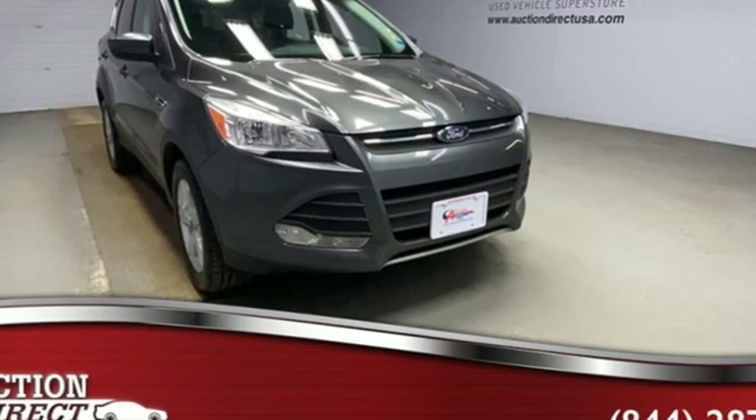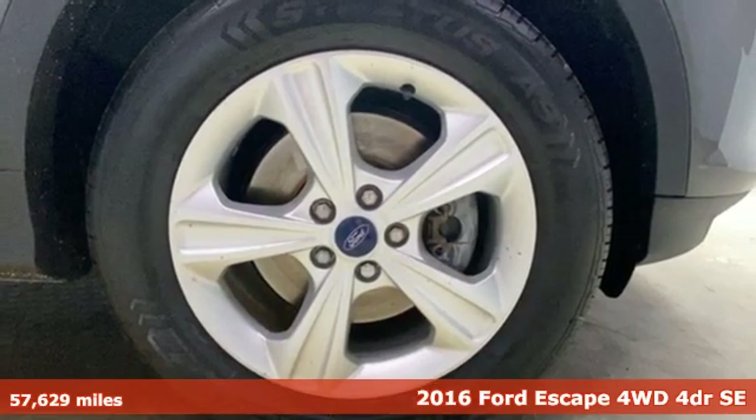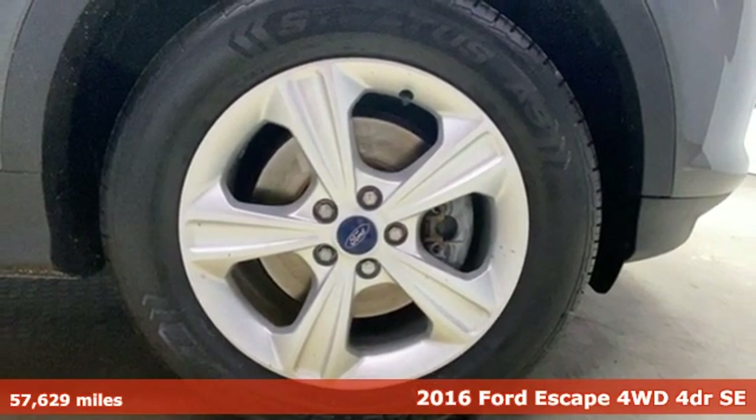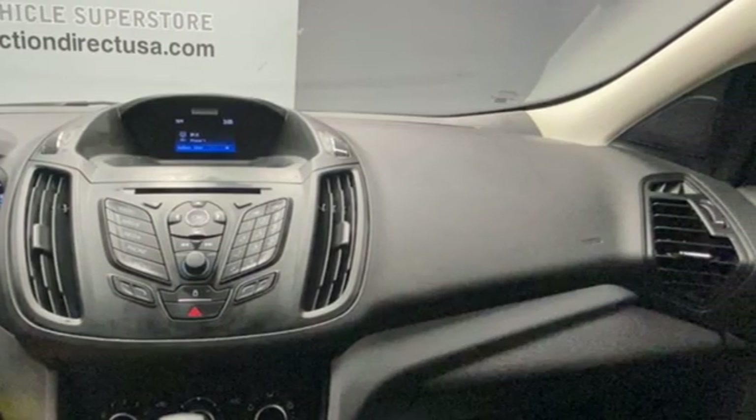Here's a 2016 Ford Escape. Yield to adventure. This SUV will take you and your toys to faraway places. You'll look forward to every drive with features like these.